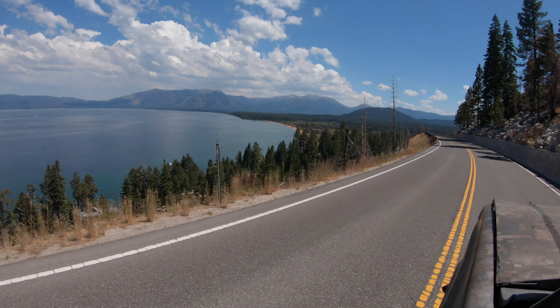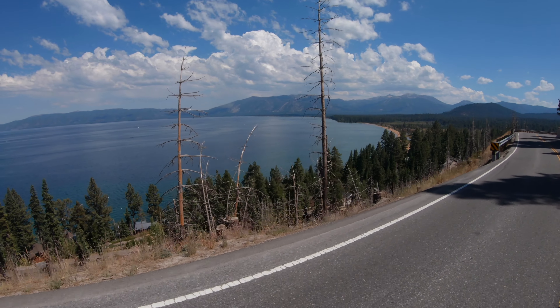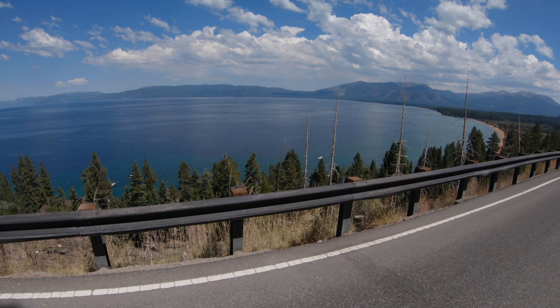I hope you guys liked that Rubicon Roundup. The truck did awesome, the crew that I went with was great, the weather was amazing, and the trip was a massive success. Really fired up on where the truck is right now. I've got some little stuff to fix, but that's what makes it fun — that's what makes it a hobby, a passion, and a pastime.